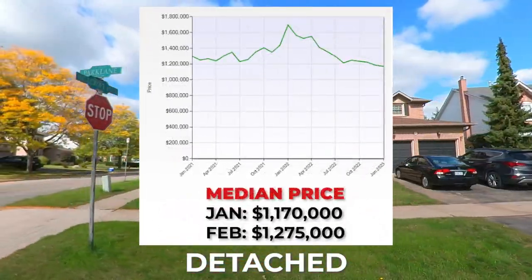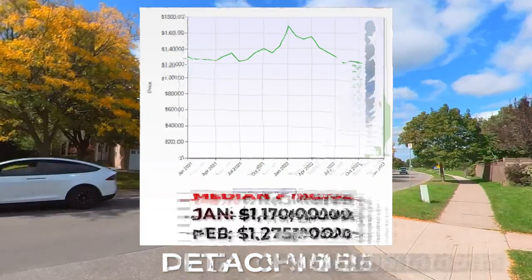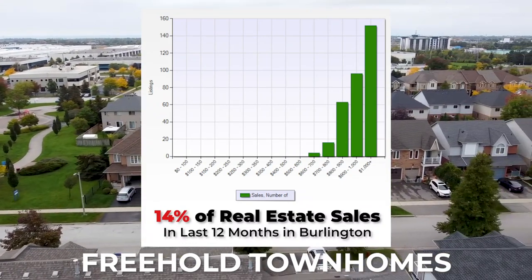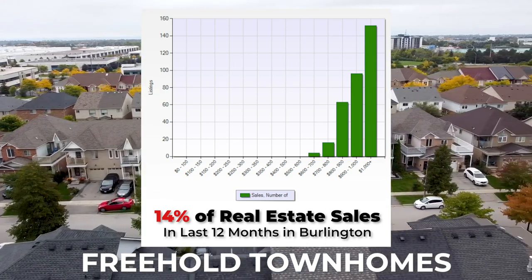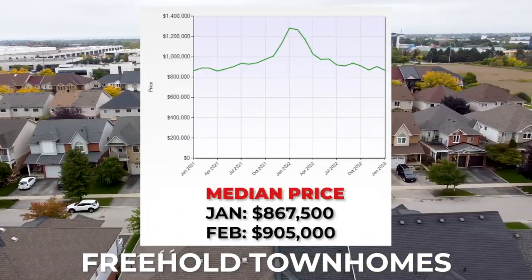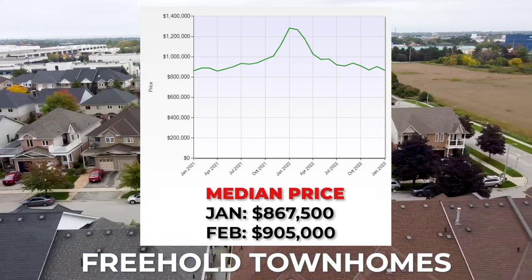The median sold price for January 2023 was $1,170,000. Looking at freehold townhomes, which made up 14% of the real estate sold in Burlington, a lot of these were selling above $800,000 and into the low $1 millions, with the median sold price in January 2023 being $867,000.